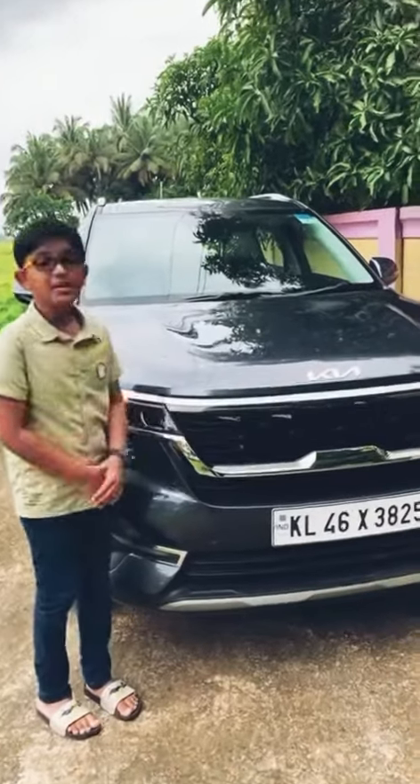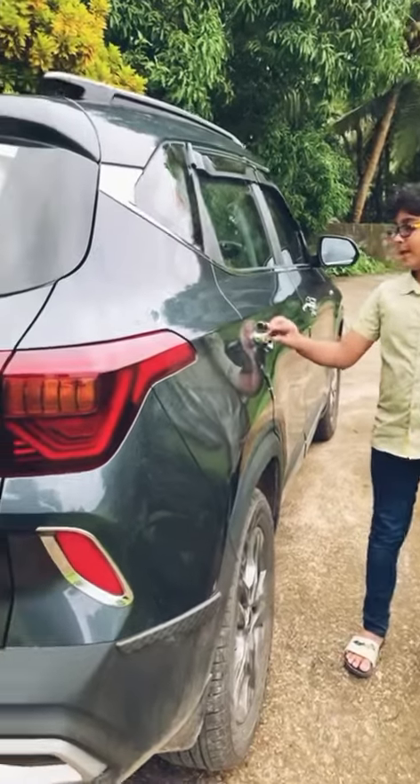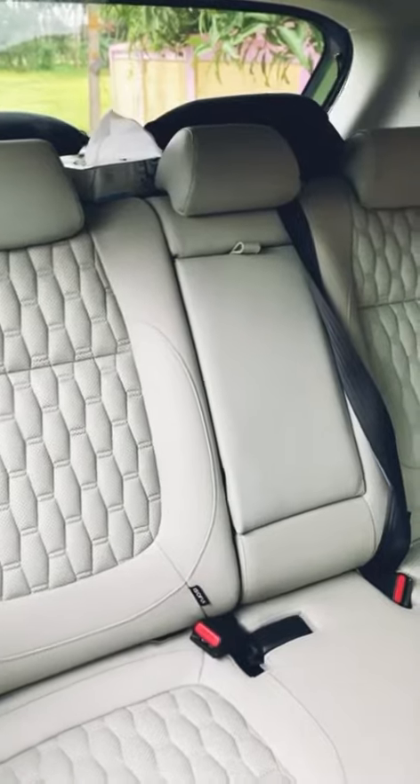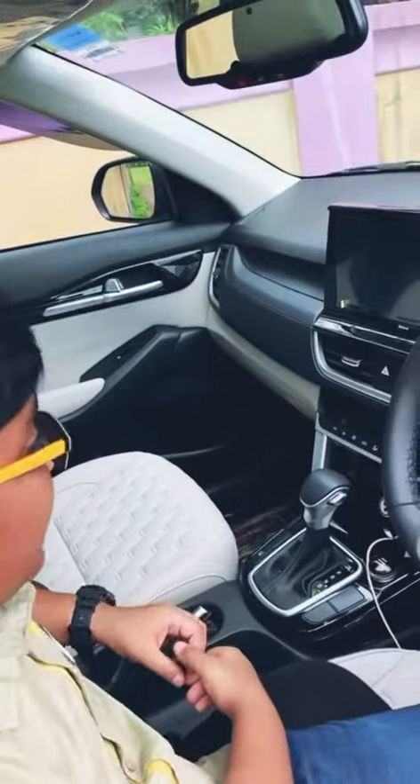It has a beautiful grill with honeycomb pattern. It has chrome elements which give it a more premium look. It has a very luxurious interior with touchscreen, back camera and a sunroof. The sound system is very good and it has six airbags.